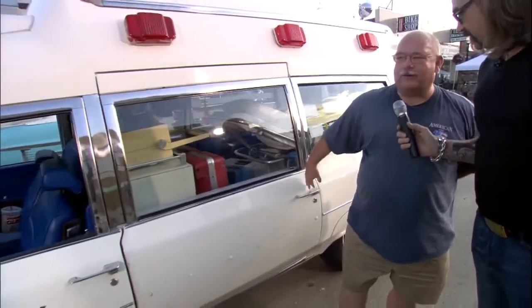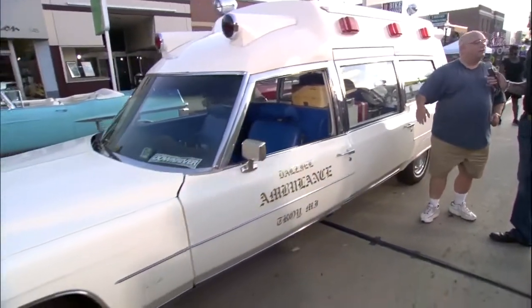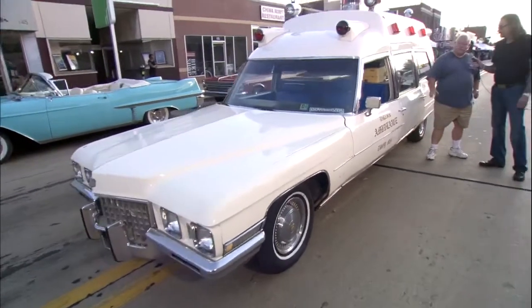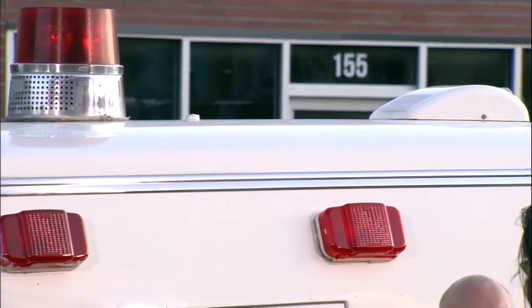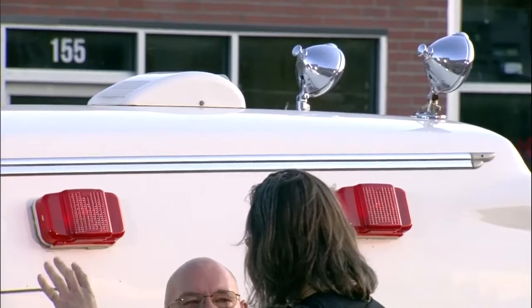What you get from Cadillac is the front through the four doors and a trunk, and Miller Meteor took care of stretching it and putting the high top — there's a steel high top on it. From there, they put the equipment in: your cabinets, the different types of flooring. So they basically take it and outfit the vehicle, turning it into an ambulance.